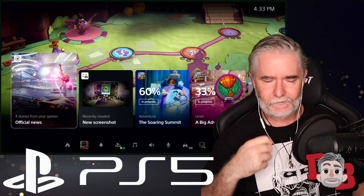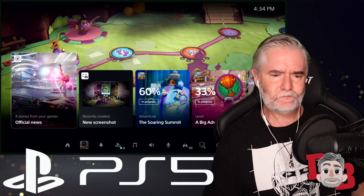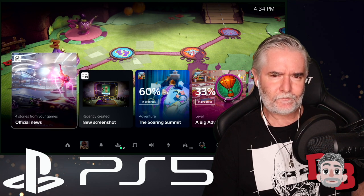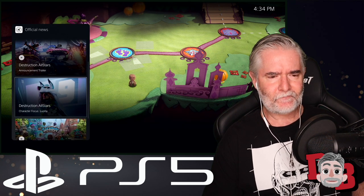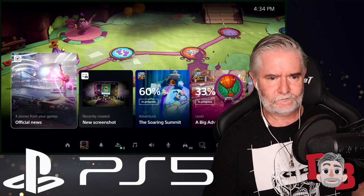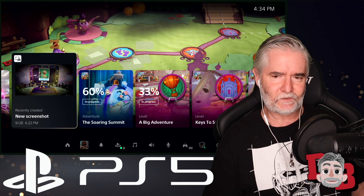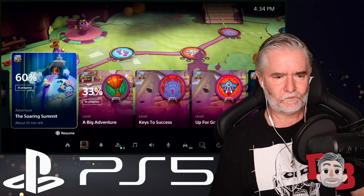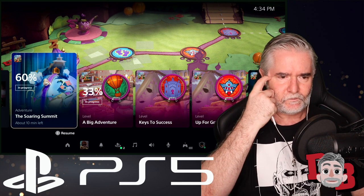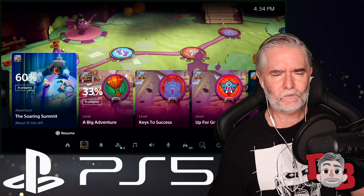These colorful interface elements are called cards, and they let you interact with games and the system in a variety of ways. A special card shows recent stories posted by publishers for games you're following. Another card shows recent media captured from gameplay using the Create button on the DualSense controller. One of the most powerful new features are Activities — they're part of the plan to remove barriers to gameplay. Here's an example from Sack Boy: A Big Adventure.